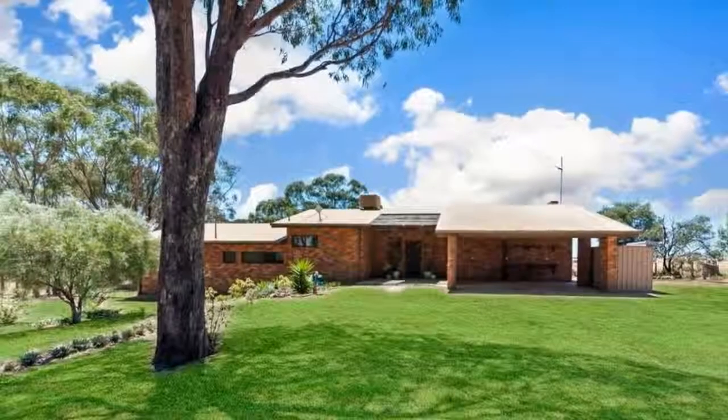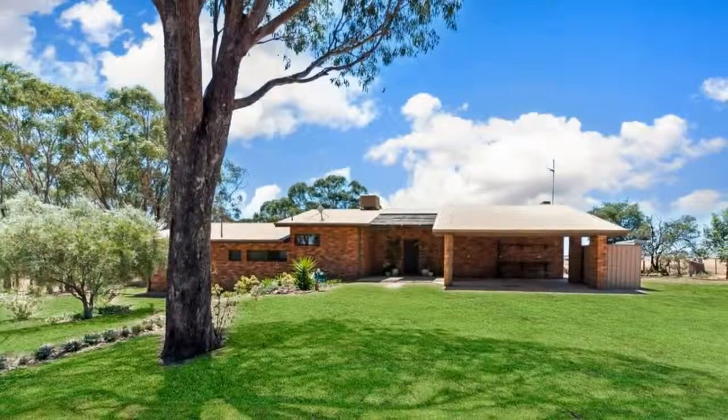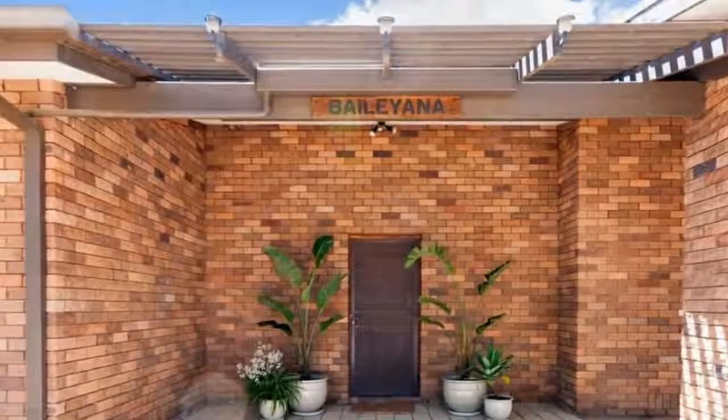Country views in Tungamah. This comfortable home enjoys north-facing views of endless paddocks. It is chic with its whitewashed walls and polished concrete floors, and it's light filled.